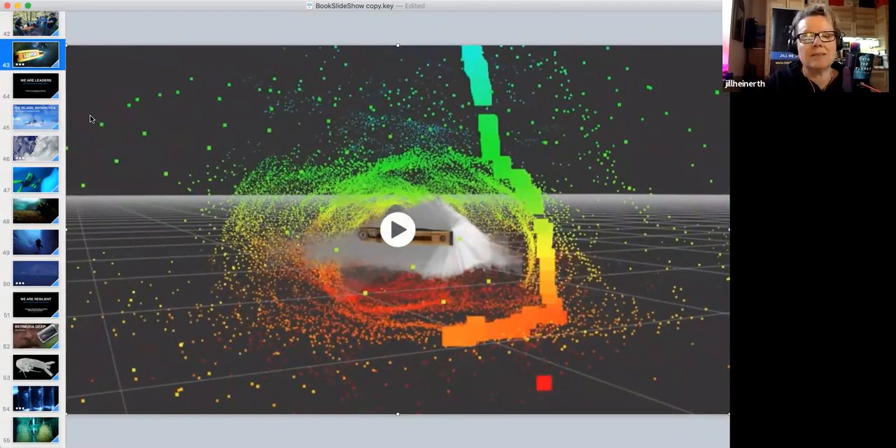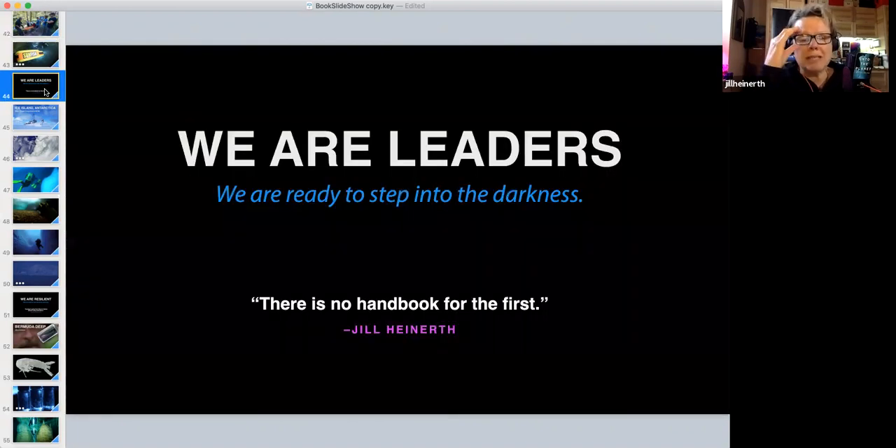It's amazing to think this all started around a campfire in the middle of Mexico with something we perceived as a problem. But explorers are leaders — we're ready to step into the darkness and try something new.